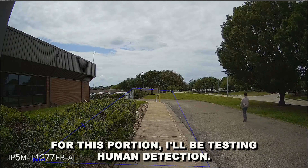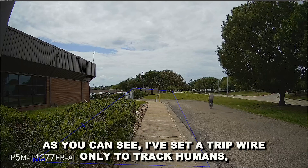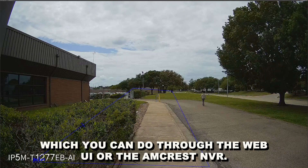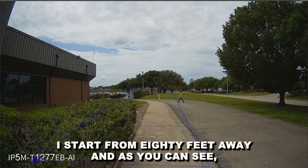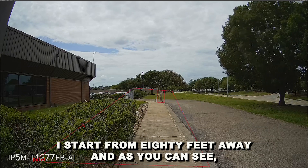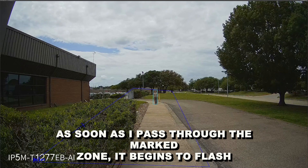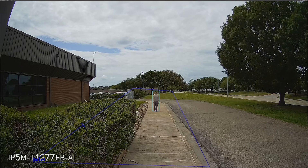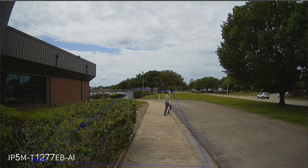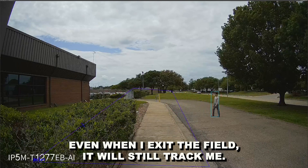For this portion, I'll be testing human detection. As you can see, I've set a tripwire only to track humans, which you can do through the web UI or the Amcrest NVR. I start from 80 feet away, and as you can see, as soon as I pass through the marked zone, it begins to flash and track my body. Even when I exit the field, it will still track me.